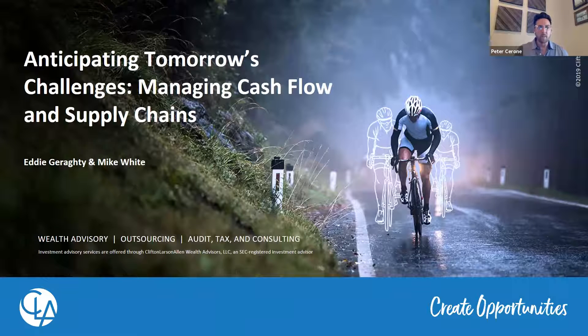Good afternoon and welcome everyone to the third of our four-part webinar series on the prepared practice: expert advice on readying your office to reopen. My name is Pete Cerrone from Darby Dental Supply, and I'm also joined by my colleague Jeff Daly and Jim Gerson from CareStack, who'll be moderating today's session. Today's session — managing cash flow and supply chains as your practice reopens — will be hosted by Mike White, Eddie Garrity from Clifton-Larsen-Allen, and Dan Traub from Method USA.